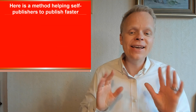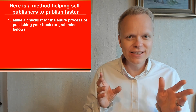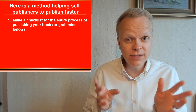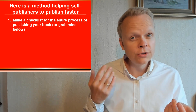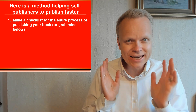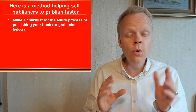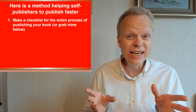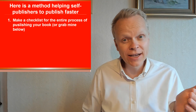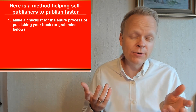So here is a method helping self-publishers to publish faster. The first point is: make a checklist. I have a very detailed checklist for each of my processes — from audiobooks to Lulu to IngramSpark to Draft2Digital — that goes through exactly who does what and when, so it's very clear where we are in the process. I can sometimes be working on as many as four or five books at a time that are in different phases, and you're going to need a tool that makes tracking all of that possible.